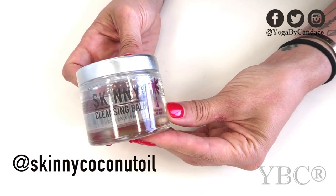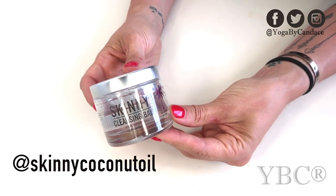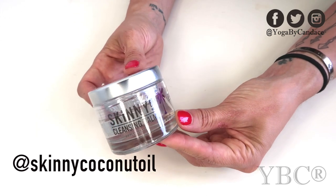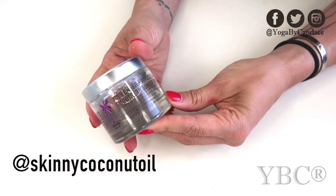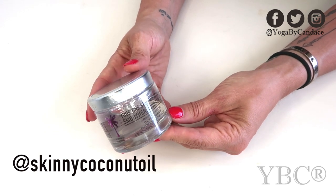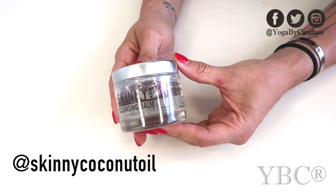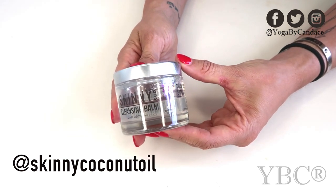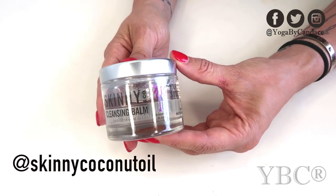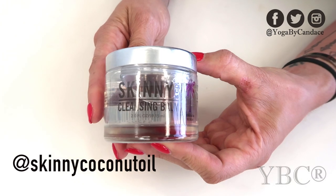From the company Skinny & Co. we have this cleansing balm. It's a two ounce jar which retails for $25 and you can use it a number of different ways — as a body oil to hydrate your skin, to remove makeup, and lots of other ways. I love it because it has just coconut oil and a couple of really high-end essential oils. It smells great and works beautifully as both a body oil and makeup remover. You can use coupon code MANTRA20 for 20% off.